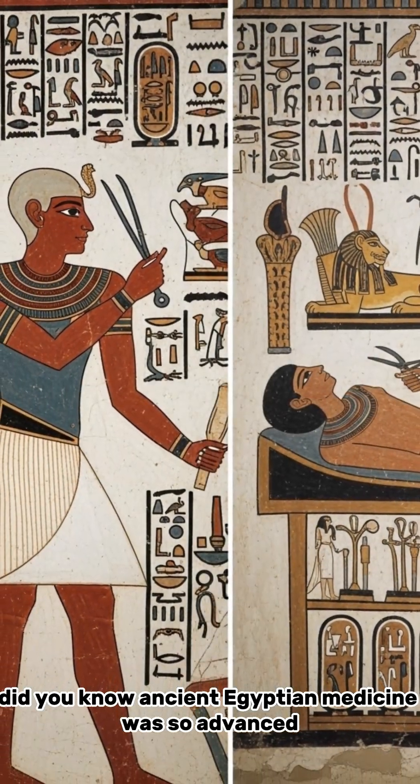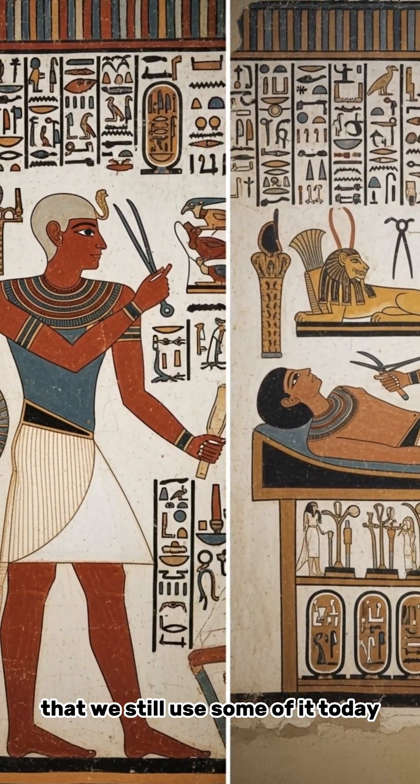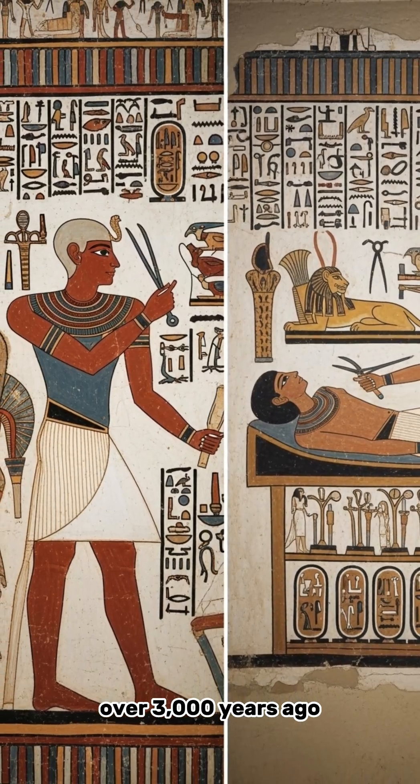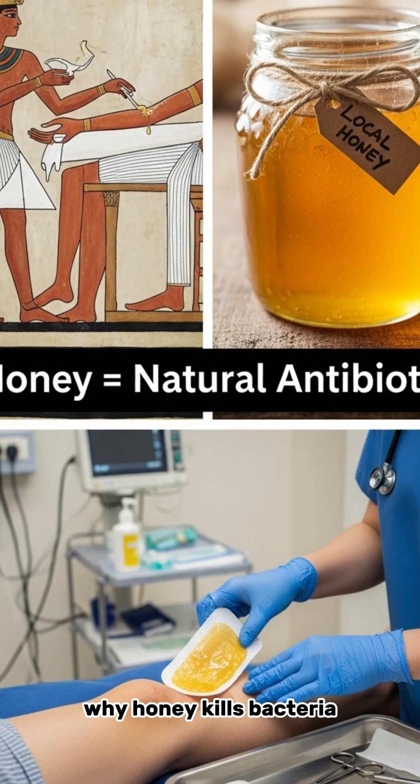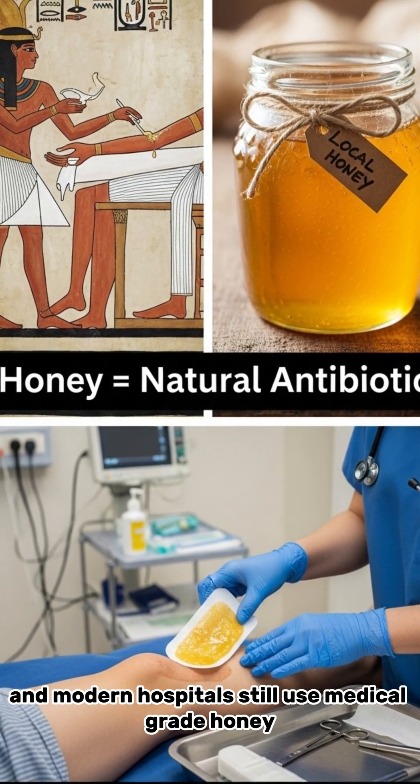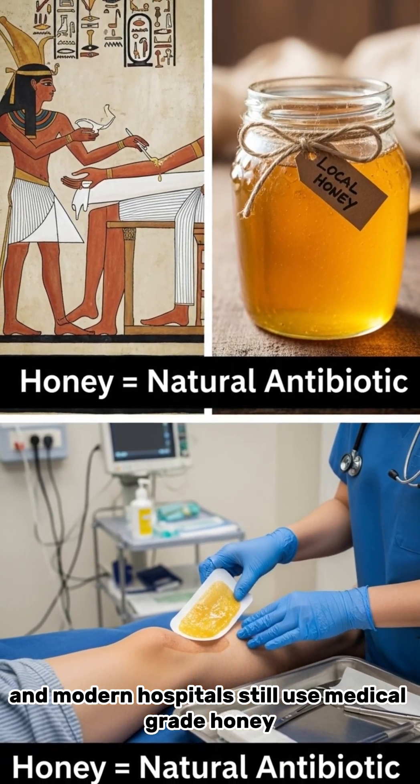Did you know ancient Egyptian medicine was so advanced that we still use some of it today? Over 3,000 years ago, Egyptian doctors treated wounds with honey. Why? Honey kills bacteria, and modern hospitals still use medical-grade honey for healing.